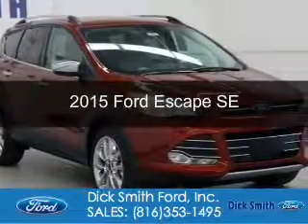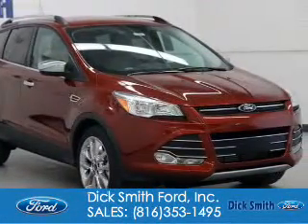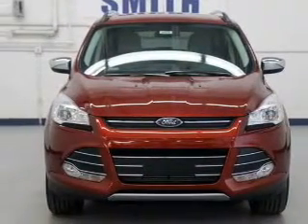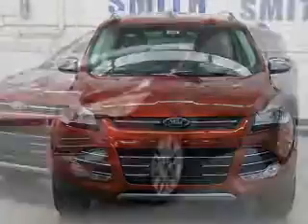This is a new 2015 Ford Escape. It's powered by front-wheel drive, a 2-liter, 4-cylinder engine, and a 6-speed automatic transmission.